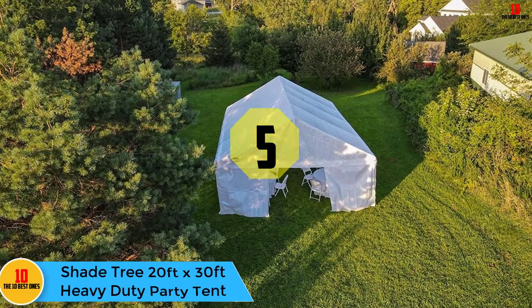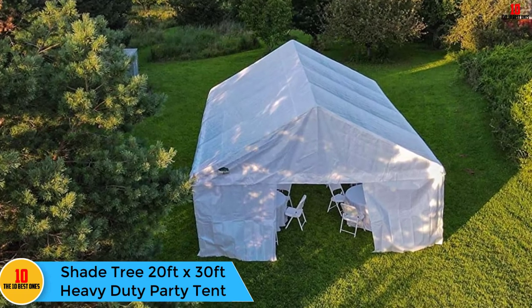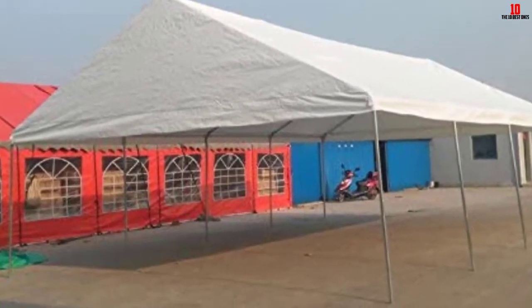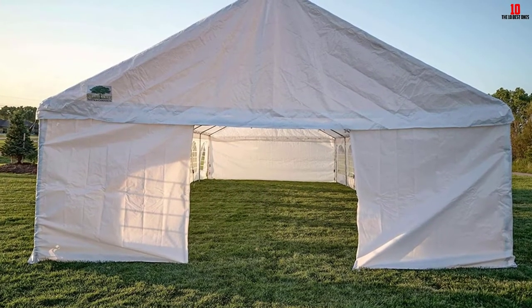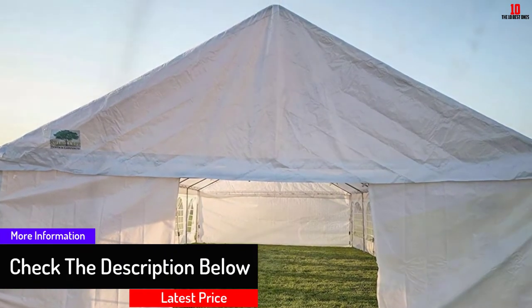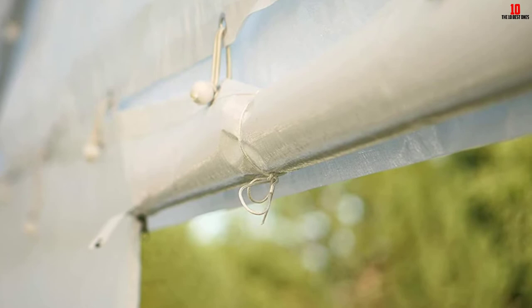At number 5, we have the Shade Tree 20 feet by 30 feet heavy duty party tent. Shade Tree Tents and Carports has a reputation for designing quality party tents, distinguishing itself with attractive and long-lasting tents, some of which come complete with galvanized steel frames. This particular model is brand new and comes with lots of sophisticated additional features, including heavy duty commercial grade 180 gram polyethylene woven fabric, integrated spring loaded locking balls, and lattice accented windows.